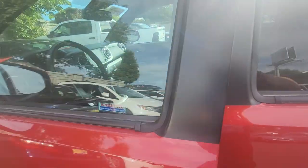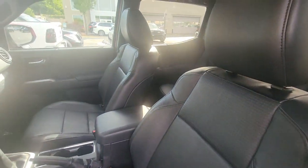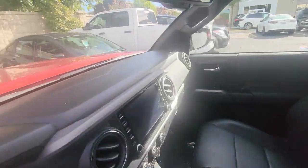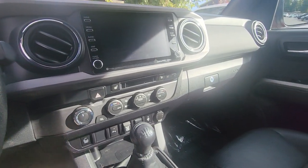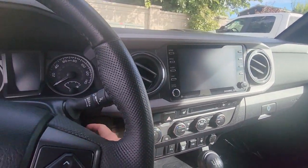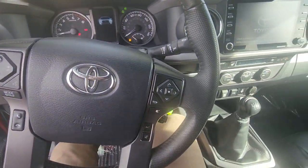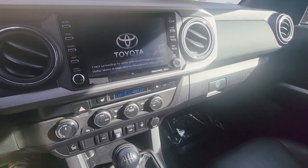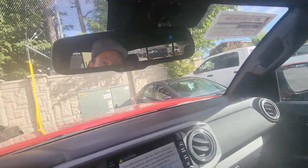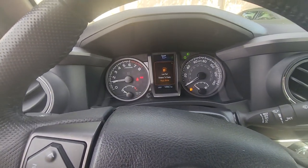I'm gonna jump in and start it up for you real quick. Got the front seat, seat heaters. Yeah, I love that it's a six-speed, it's so awesome. You got the sunroof, lockers — this is a rad truck. Let me know if you have any questions.